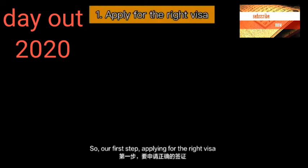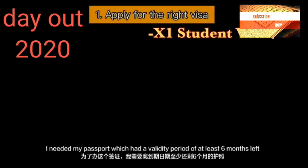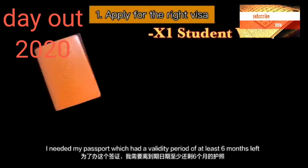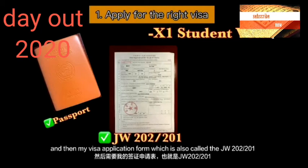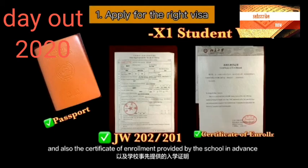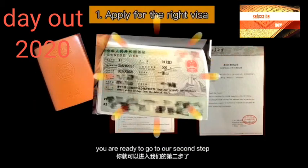Our first step is applying for the right visa. In my case I needed the X1 visa, which is the most typical student visa you need to study in China. To apply for the X1 visa I needed firstly a passport with at least six months validity remaining, then my visa application form to study in China — also called the JW202 or JW201 — and also the certificate of enrollment provided by the school in advance. Once you provide all three documents to the visa center in your own country and receive a visa, you are ready to move to step two.